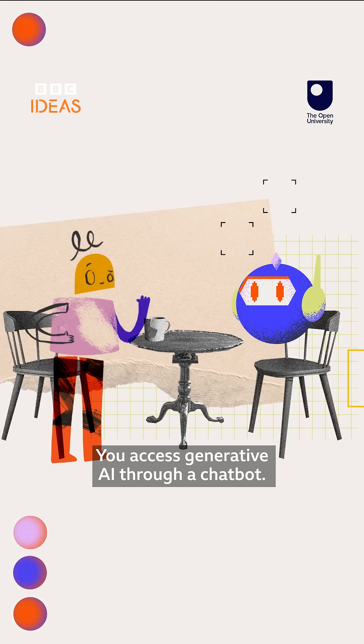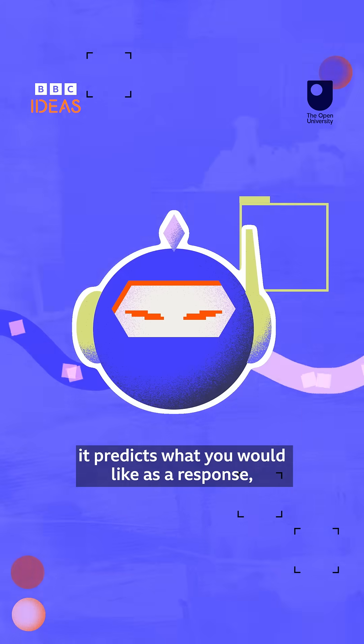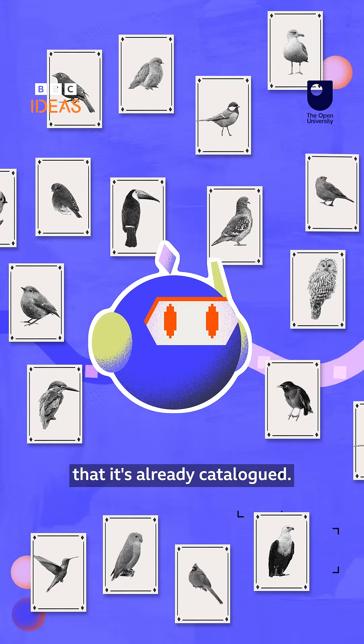You access Generative AI through a chatbot. It's like having a conversation. Every time you ask an AI chatbot a question, it predicts what you would like as a response, based on analysing millions and millions of pieces of data that it's already catalogued.